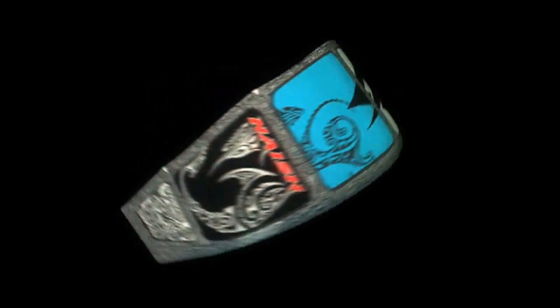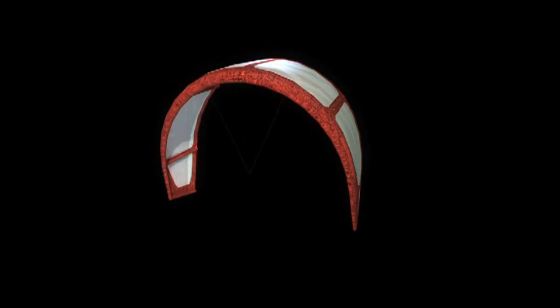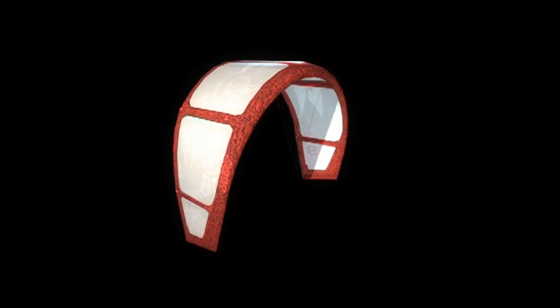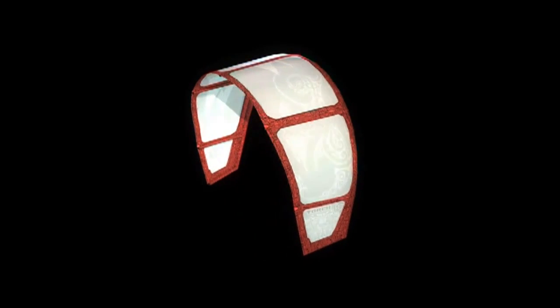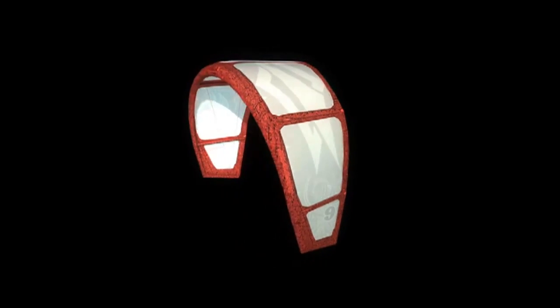The Torch features our new Solid Frame Construction. Every strut is now attached to a frame of heavy duty Dacron that is then sewn onto the canopy for unmatched resistance to wear, heavy load, and enhanced structural stability of the kite in the air.